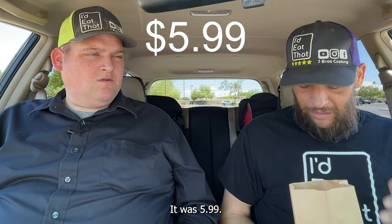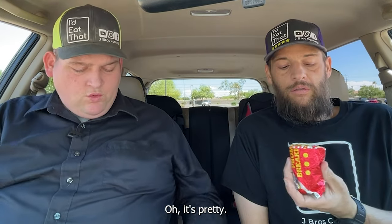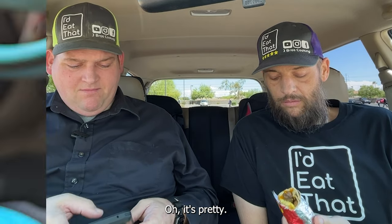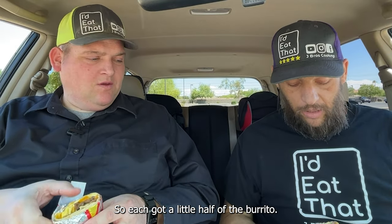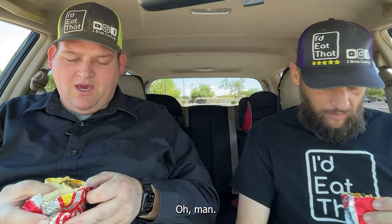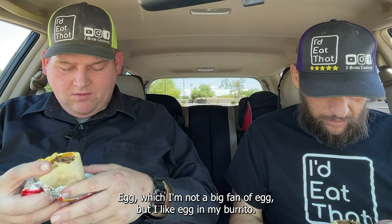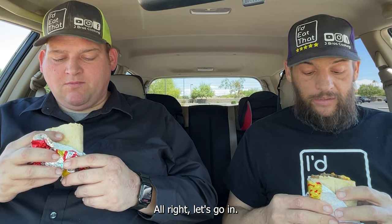It was $5.99 and it's packing some heft to it, so I'm excited. We do have it cut in half — oh, that's pretty! All right, so we each got a little half of the burrito. It's got some little tater tots in there, egg — which I'm not a big fan of egg — but I like any of my burritos, so it smells good. Let's go in!